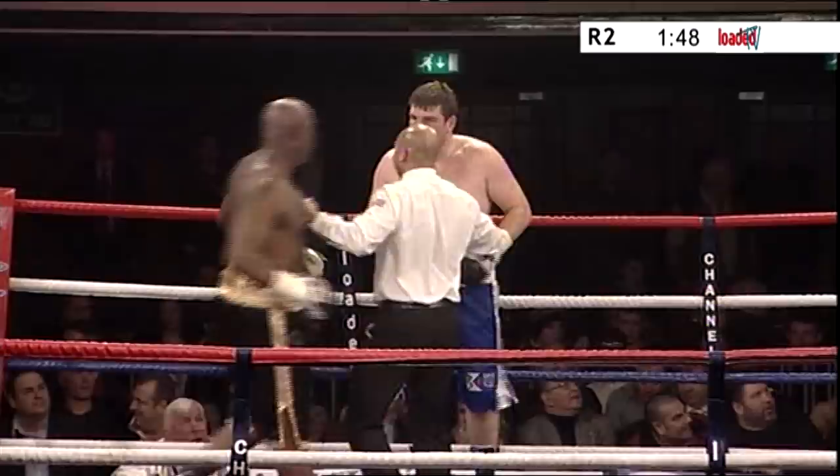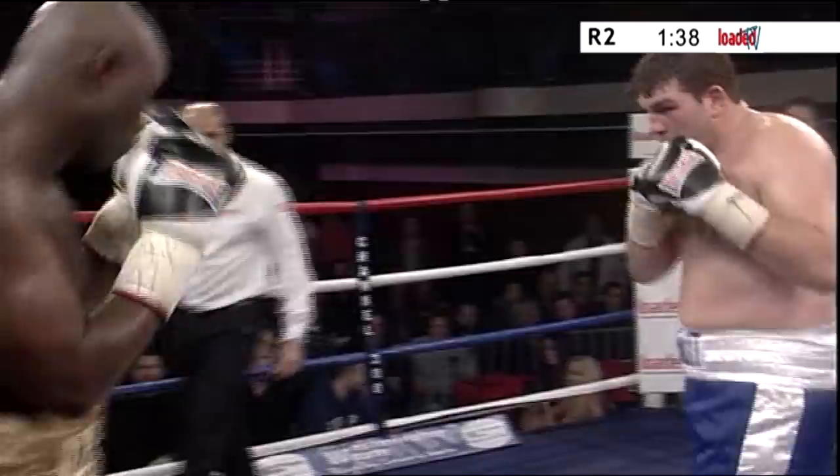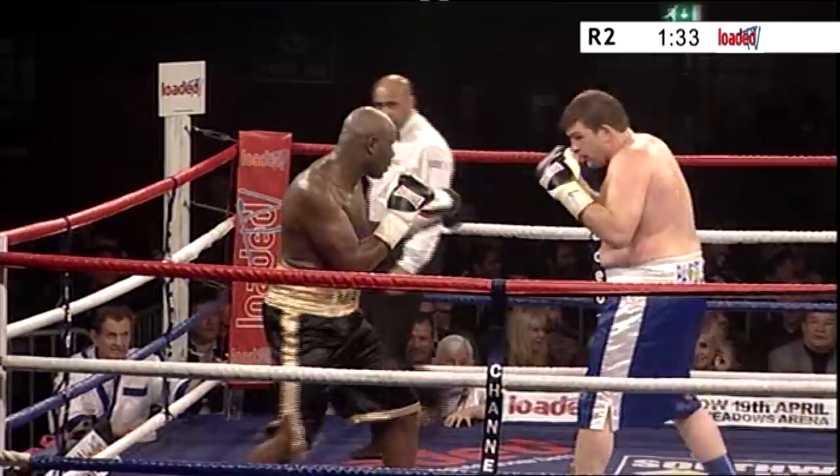They're exactly the same height according to the stats for these two — both 6'3". Skelton seems to be a little bit sharper in this round. He's getting his jab going. Landed a few right hands and, oh, there it goes again over the top.